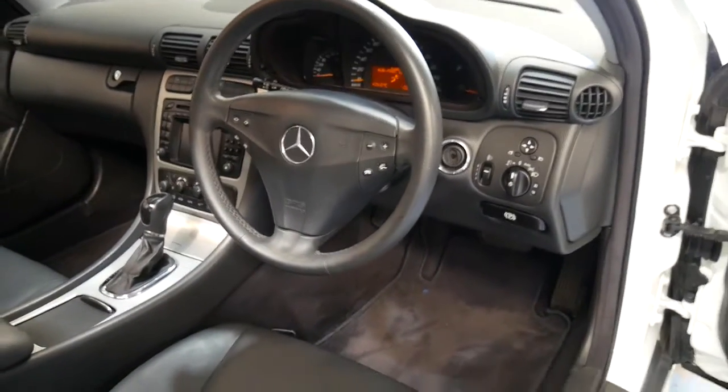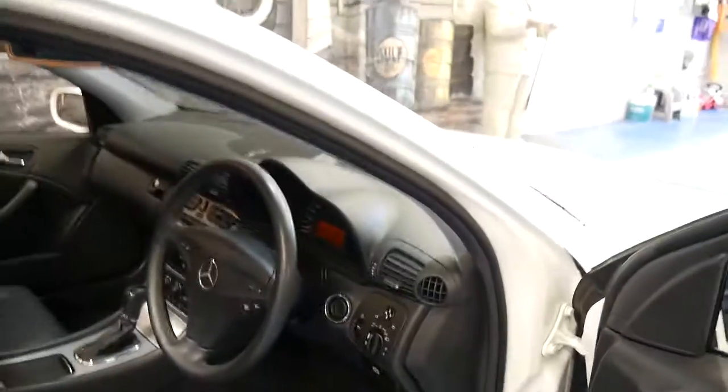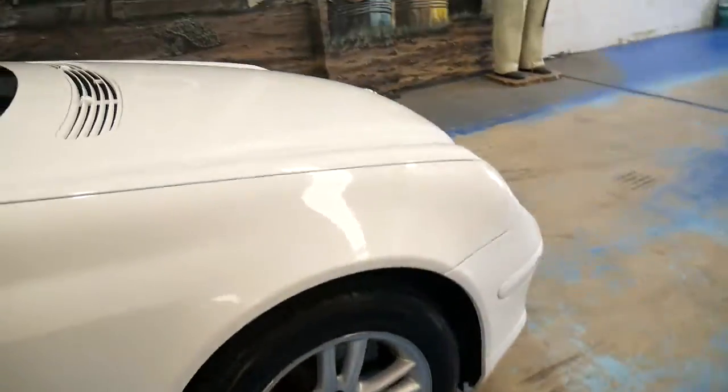It's got automatic headlights and automatic windscreen wipers. I believe the car is free of any scratches, marks, rust, or anything like that. There's nothing visible under the bonnet — it looked fantastic.